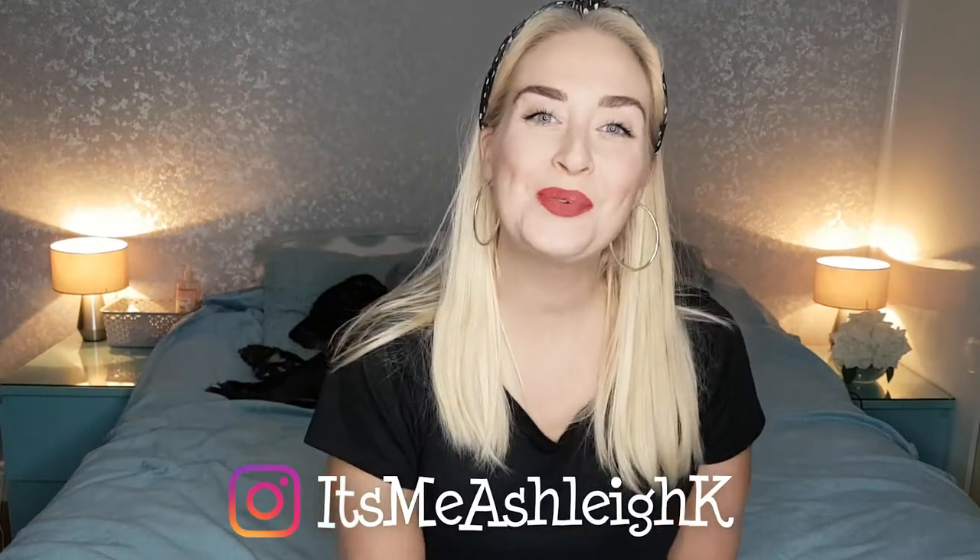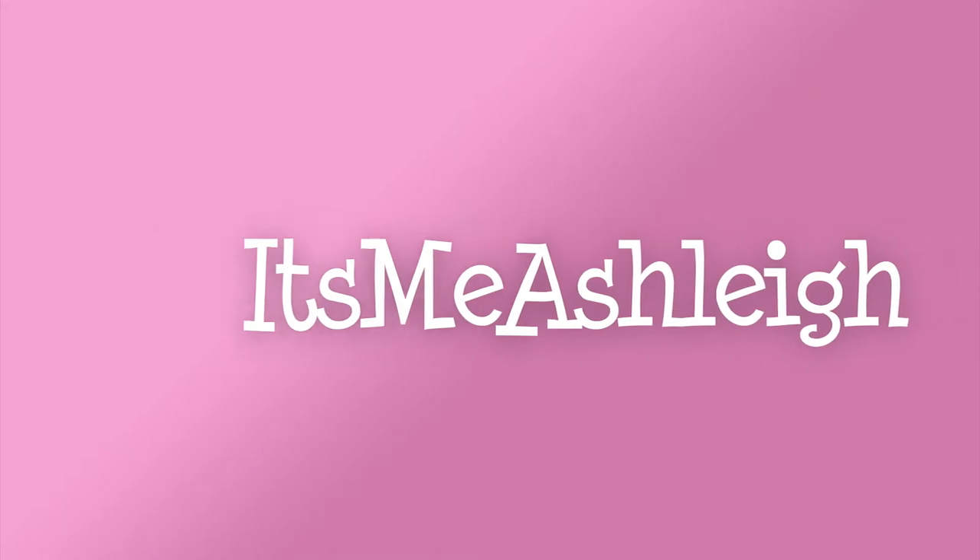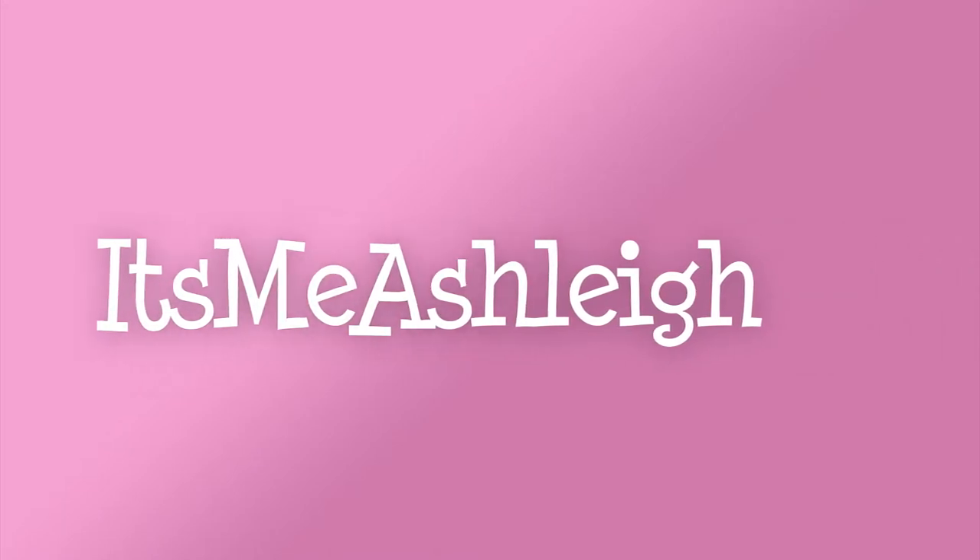Hello, it's me Ashley, and welcome back to my channel. I hope you're having a fantastic day. Today I have got for you a book review.